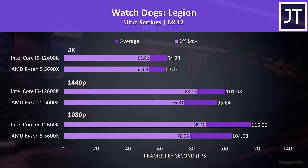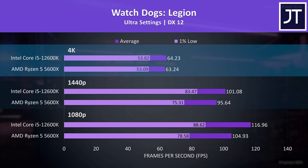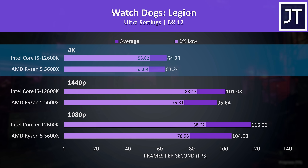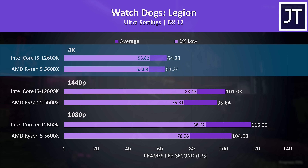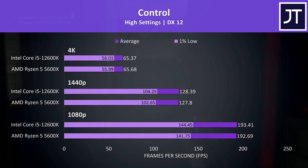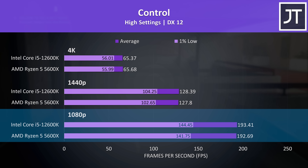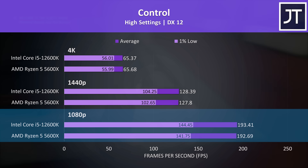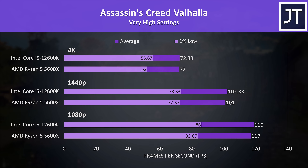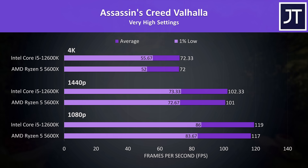Watch Dogs Legion was tested with the game's benchmark. The i5 had decent leads at both 1080p and 1440p, while 4K was essentially the same. Control was tested as a GPU-heavy game, just to show that some titles won't see much difference even at 1080p, making CPU selection less important compared to the graphics card. Assassin's Creed Valhalla was also tested with the game's benchmark — best case saw just a couple of FPS difference in favor of the i5, nothing major.